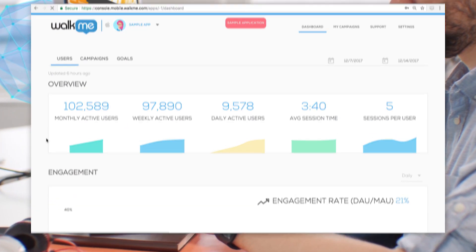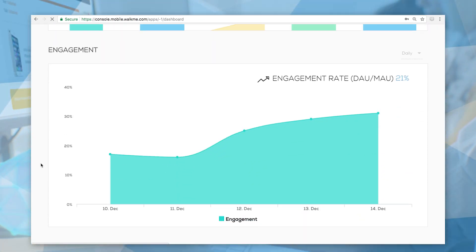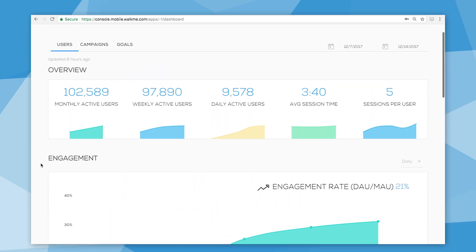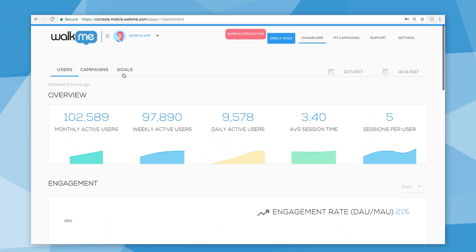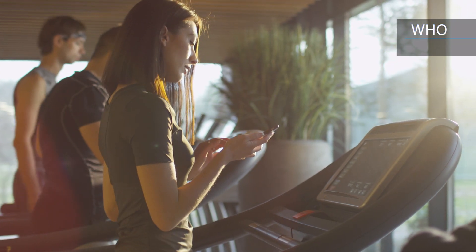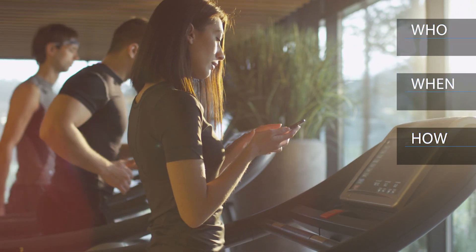Powered by machine learning and advanced artificial intelligence, WalkMe collects and analyzes hundreds of data touchpoints, offering meaningful insight into the user's state, physical surroundings, and device status — who's using the app, when, and how.